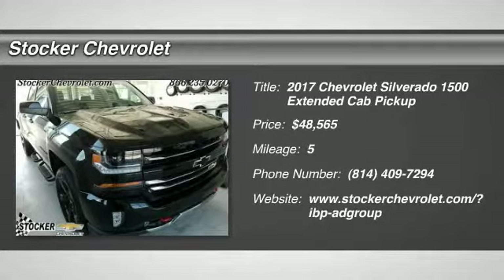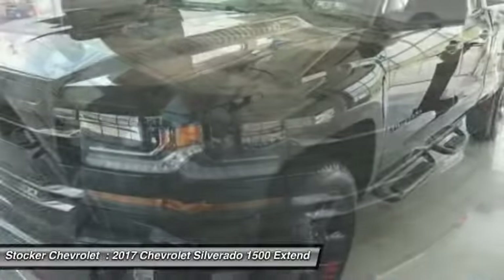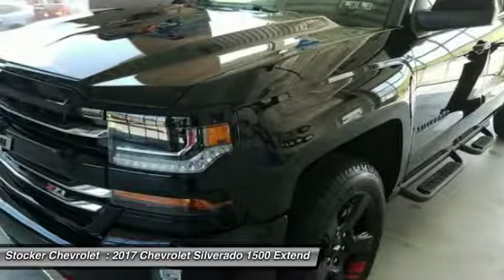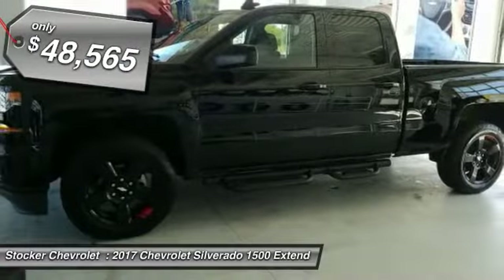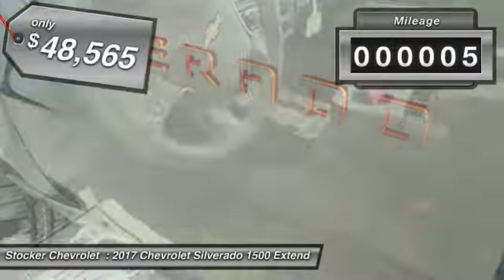Make a great choice today with the 2017 Silverado 1500. The Chevy Silverado 1500 has the lowest cost of ownership of any full-size pickup and is priced below $50,000. This vehicle has less than 100 miles.